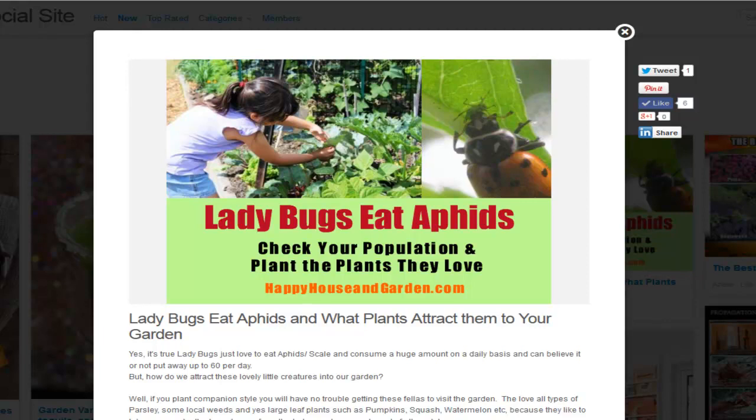G'day my friends, it's Marty Ware here from Marty's Garden on YouTube and happyhouseandgarden.com. Yesterday I wrote a short blog post about ladybugs eating aphids.